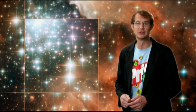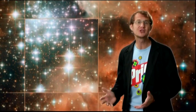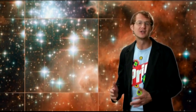Some of the action is still going on. The strong ultraviolet radiation and the winds from these newborn stars are shaping and sculpting the surrounding gas, carving out a huge cavity into the nebula.